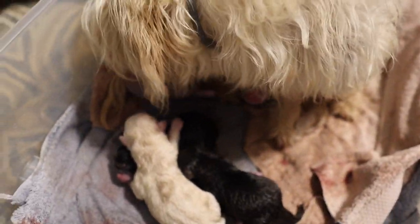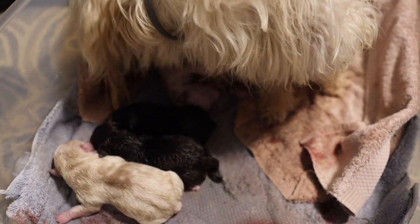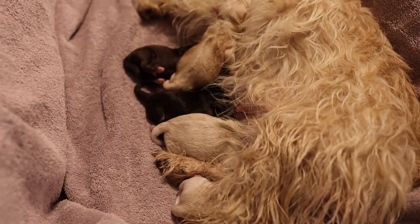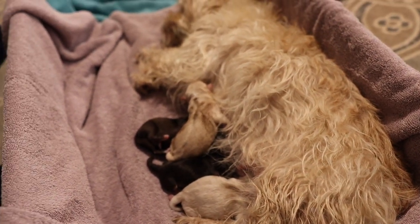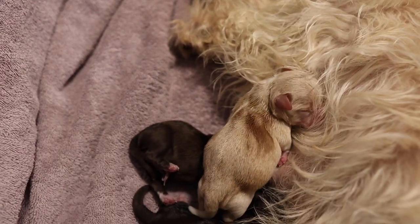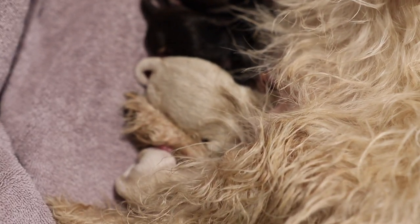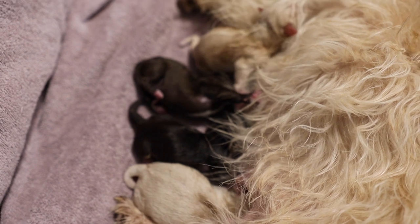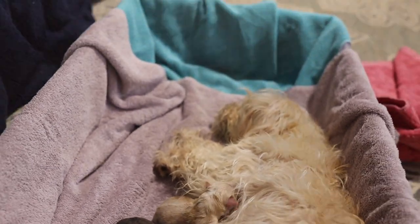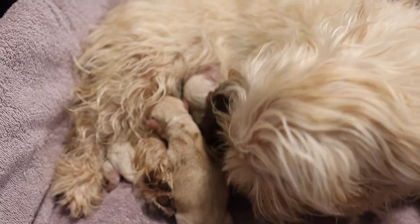Now the question remains — is it five or is it six? What if there's seven? That one looks like Toby — he's got white and a little black here. That one looks like Toby, yeah.